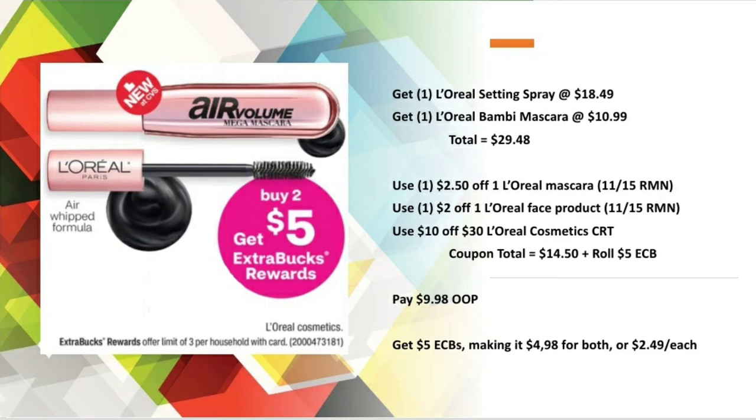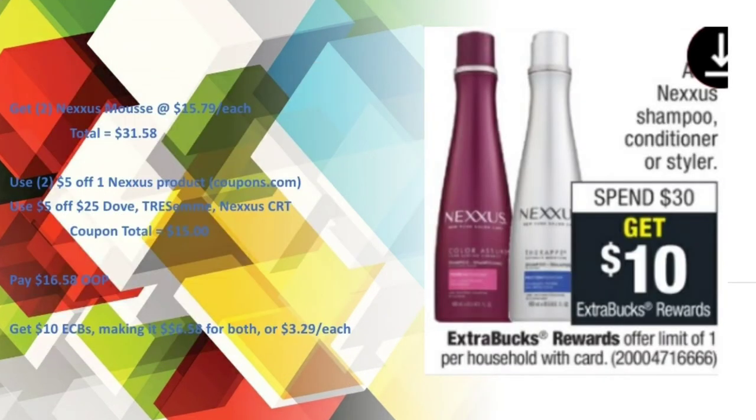For the L'Oreal Cosmetics — buy two, get a $5 Extra Buck — with the two items at $29.48, I used the two paper coupons shown in the video along with the $10 off $30 L'Oreal Cosmetics CRT, bringing my coupon total to $14.50. I rolled in a $5 Extra Buck, so I paid $9.98 out of pocket and got back $5 in Extra Care Bucks, making it $4.98 for both or $2.49 each. For Nexus, the two mousses were at $31.58. I used the two $5 paper coupons from coupons.com and the $5 off $25 Dove/Tresemme/Nexus CRT, bringing my coupon total to $15. I paid $16.58 out of pocket and got back $10 in Extra Care Bucks, making it $6.58 for both or $3.29 each.